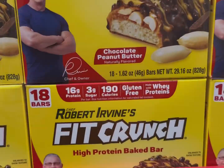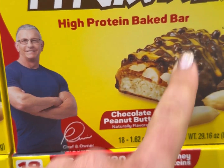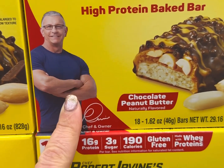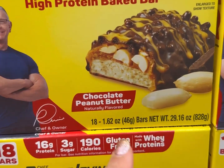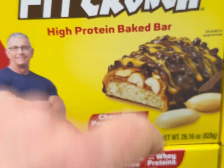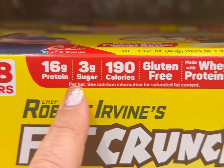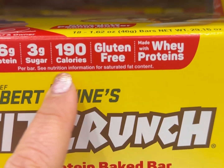Everybody's going to want to get fit come the new year, so here's another product that's potentially going to dupe you. Robert Irvine's Fit Crunch — a high-protein baked bar. It looks super yummy and he's pretty buff, but I'm going to guarantee you he's not eating this stuff every day because this stuff is absolute garbage. That's a major thumbs down. It shows 16 grams of protein, three grams of sugar, but let's look at what's really in this.